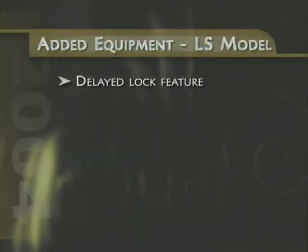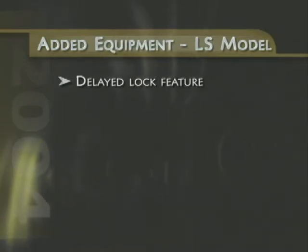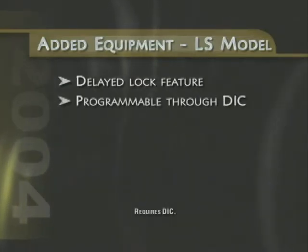Silverado LS models include a new delayed lock feature that can be programmed through the Driver Information Center. After the door lock has been activated, the delay feature provides a five-second pause before the door is locked, just in case something was left behind in the cabin.